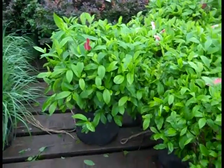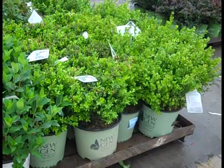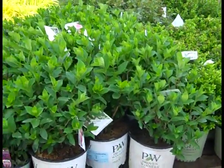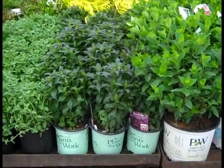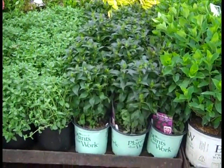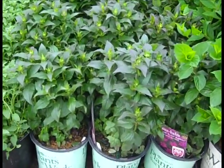Backing up here, we have Itea Henry's Garnet. More of the New Gen Boxwood — those are Freedom and Independence. Coming back here, we have Limelight Prime and Quickfire Fab — they're all looking good. Monarda — this is the new Sugar Buzz series — nice budded up plants, just coming in. See the buds at the top? Looking good.